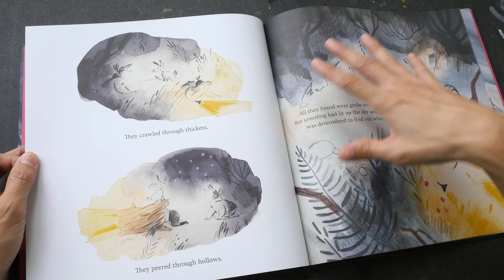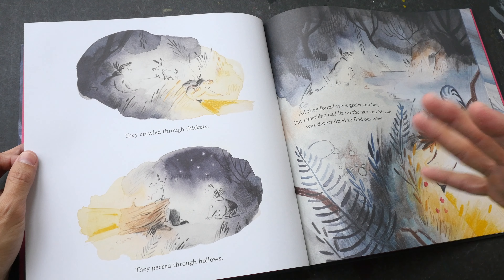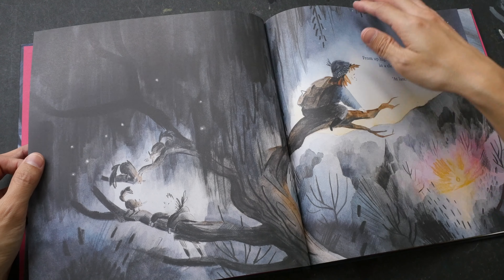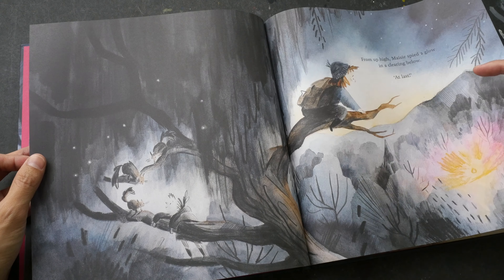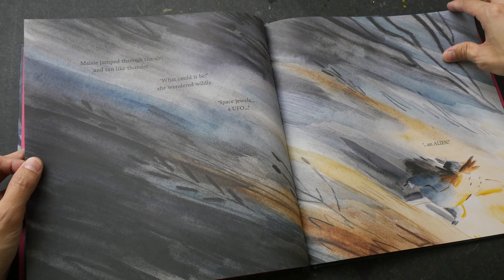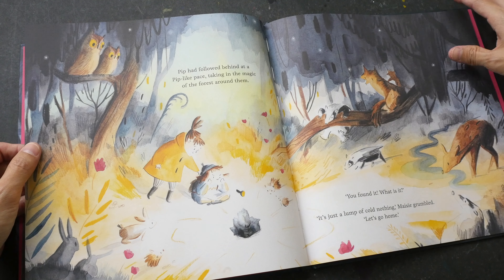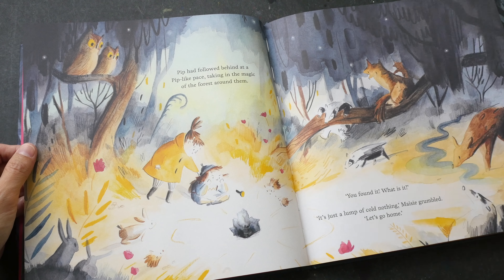The pages are really huge, so it allows you to admire the art at full size — beautiful illustrations. It looks like the kids may not manage to find the falling star, and all the animals are there as well.